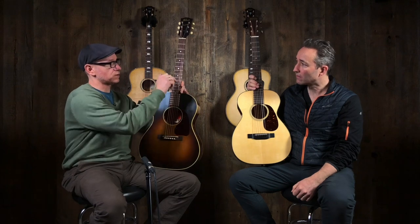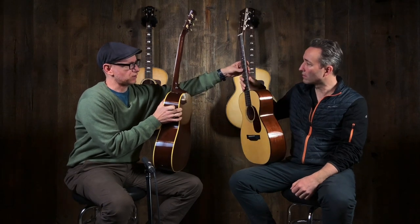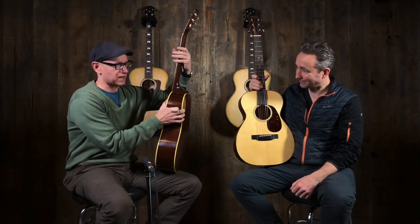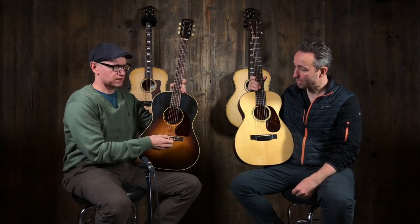I think the Martin is probably a little bit more diverse in the applications I could use it for, and it plays a little bit easier for two reasons. One, the neck is a little skinnier. But it's also — and I'm a big fan of this — if you turn it sideways, you can see that it's got kind of a flat finish on the neck, and the Gibson does have a gloss, which because I'm greasy, my hands stick to it as I'm sliding.